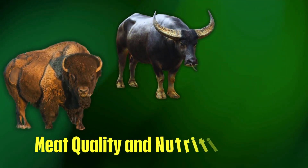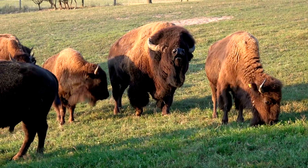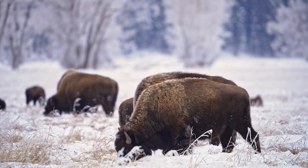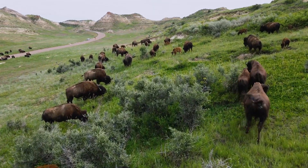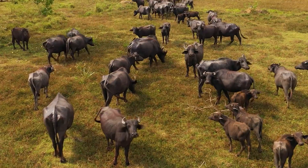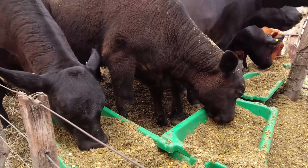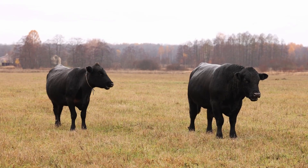Which meat is the best for your health? Bison meat is leaner, containing less fat and fewer calories than beef. It is packed with protein, iron, omega-3s, and B vitamins, making it an excellent choice for heart health, muscle building, and fat loss. It also has higher CLA — conjugated linoleic acid — which supports metabolism and immunity. Buffalo meat is leaner than beef but has a similar taste, and is commonly used in traditional Asian dishes as a more affordable alternative. Beef has a higher fat content, especially in grain-fed cattle; however, grass-fed beef contains more omega-3s and antioxidants.